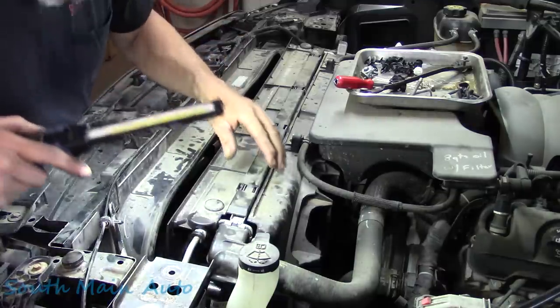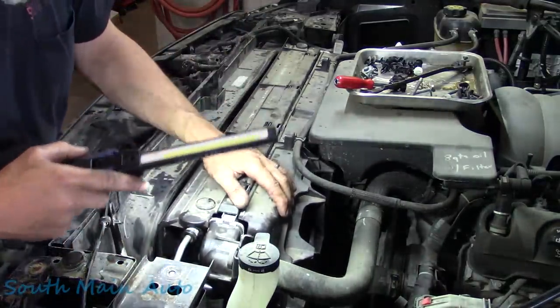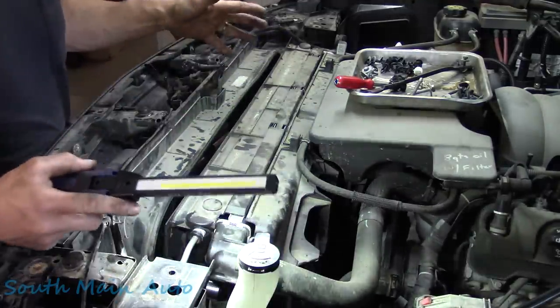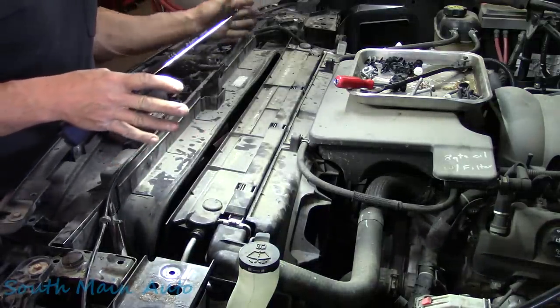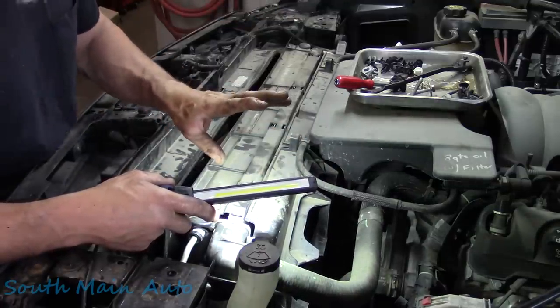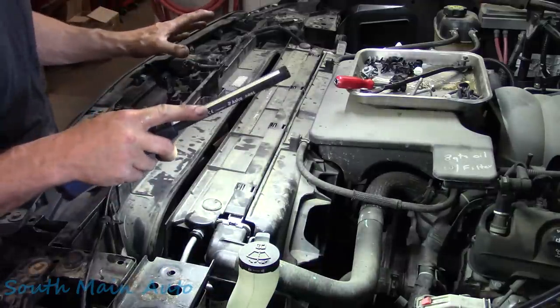Now we just need to start putting it back together. It's amazing how much crud got blown through into the radiator core. My theory is that when rain or pressure washer water hits the condenser, it breaks down debris into fine matter that gets through and forms a gummy paste that sticks to the radiator.